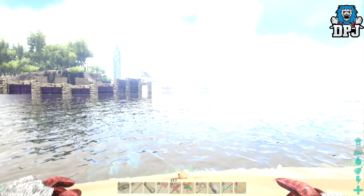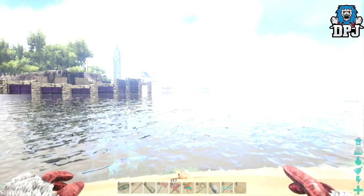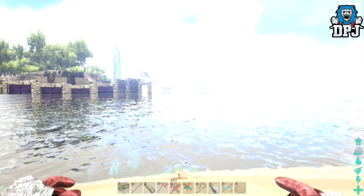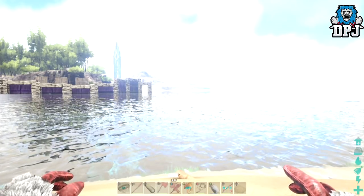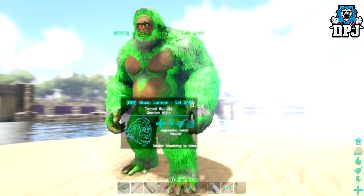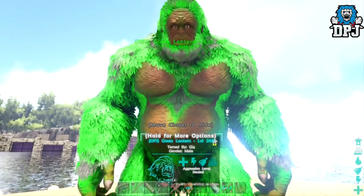If you guys enjoy these ARK videos and want to see more, hitting that like button is much appreciated. Also subscribe if you're new around here and ARK is what you've come for, as I will continue to post ARK videos. So you guys want to see this beast? There you go, right there — look at that thing. I mean, absolutely incredible.